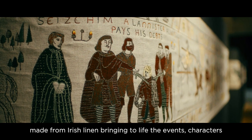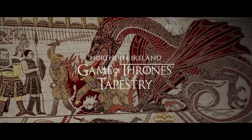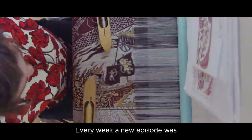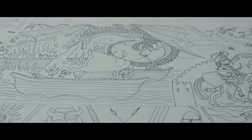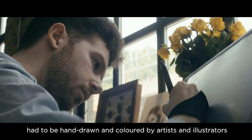Made from Irish linen, it brings to life the events, characters and filming locations of the first six seasons of Game of Thrones. Every week, a new episode was woven and added to the tapestry as the events of the show's seventh season unfolded. To start the process, each key scene and character had to be hand-drawn and coloured by artists and illustrators.